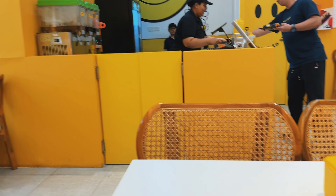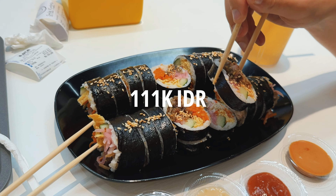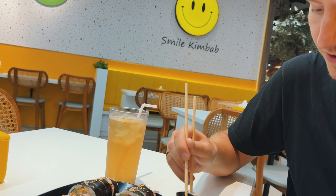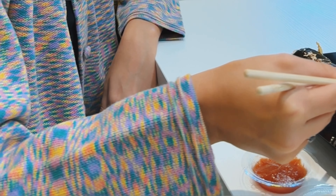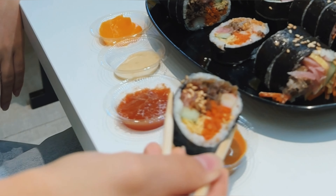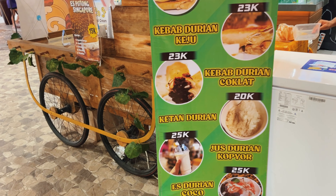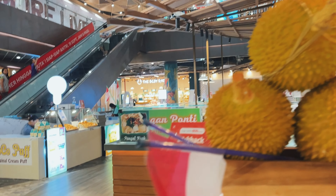These are Korean rolls — they are good. We chose two different ones but they taste the same; it cost 111k rupiah in total. You can also try durian drinks and ice cream here. I tried durian ice cream in Malaysia and it was very bad for me.